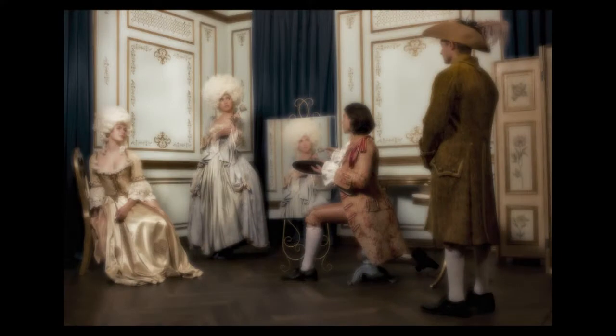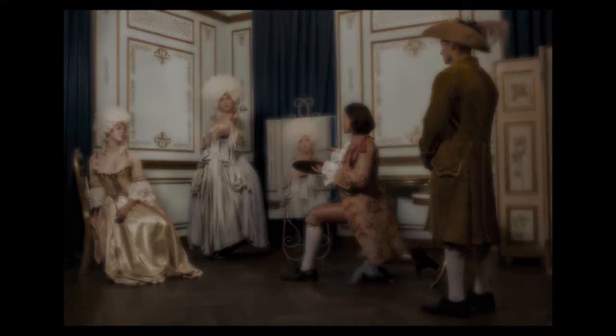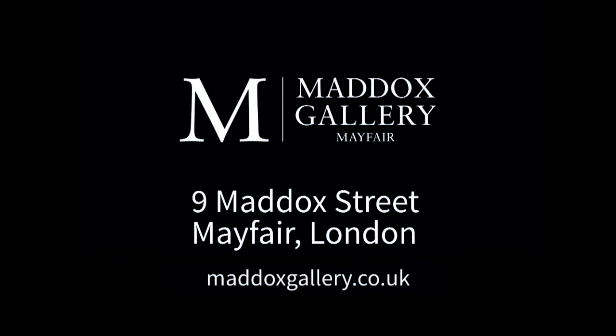It's truly an exceptional piece — congratulations. Oh, thank you.